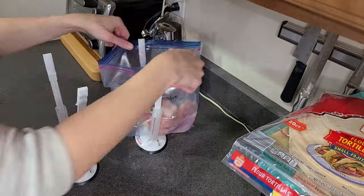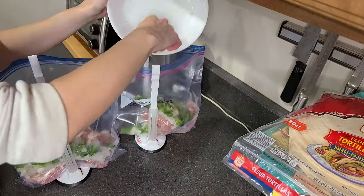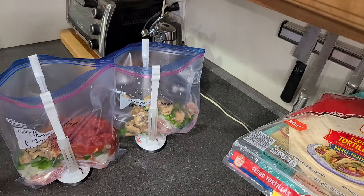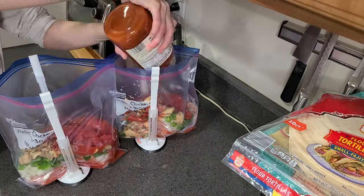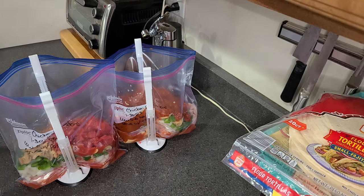Next up is the chicken cacciatore. I added the rest of the onions and bell peppers, and drained the cans of mushrooms before adding them in. From there I added diced tomatoes — which I did not drain — and the spaghetti sauce. This one also created a very full bag, but I didn't need to add any sort of broth, so it was fine.